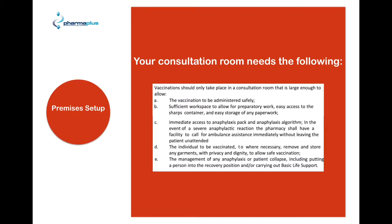First of all, let's have a look at your consultation room. This is taken from the service level agreements that you should have signed. Vaccination should only take place in a consultation room that is large enough to allow the following: the vaccination to be administered safely, sufficient workspace to allow preparatory work and easy access to sharps containers and easy storage of paperwork, and immediate access to anaphylaxis packs and anaphylaxis algorithms in the event of a severe anaphylactic reaction in the pharmacy.